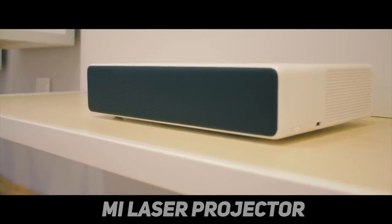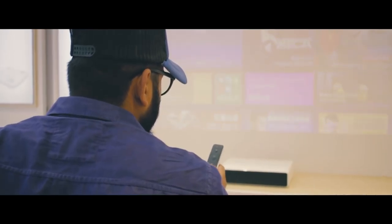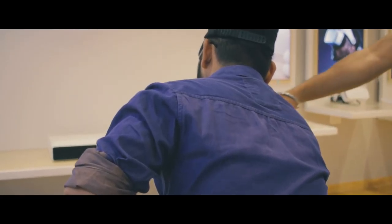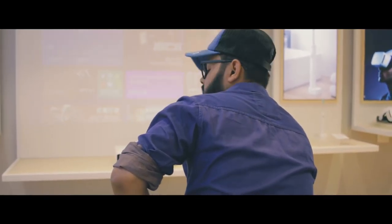The MI Laser Projector, like other Xiaomi products, comes with a minimalist design. The overall design is similar to other projectors but features more rounded corners. Performance can be comparable to many high-end TVs, but let's not forget we're dealing with a projector, not a TV, so some quality trade-offs should be expected.